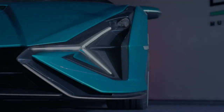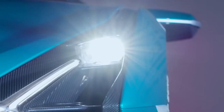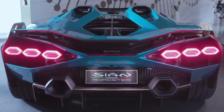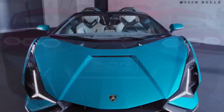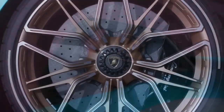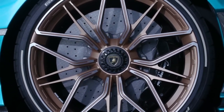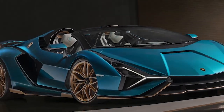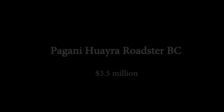Lamborghini Sian. The Sian, despite being based on the Aventador SVJ, is a bridge to the future. The total system output is 819 horsepower, making it Lamborghini's most powerful vehicle ever, as shown by the 63 stickers on either side of the Sian's wing. Each will be significantly more expensive than the Aventador SVJ, which would set you back $3.6 million.